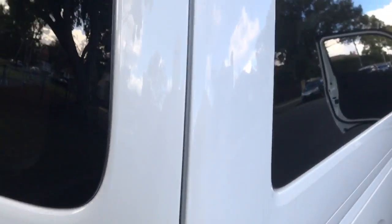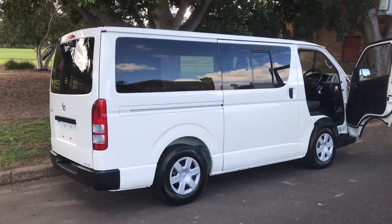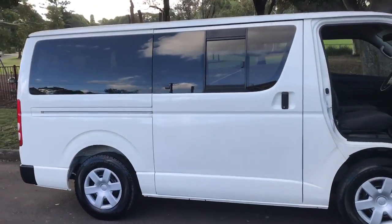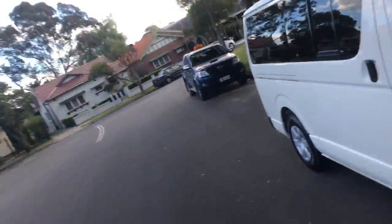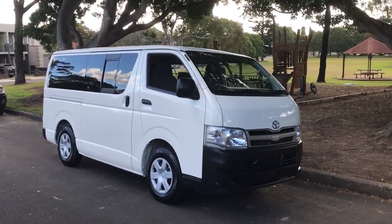So if you want a vehicle that can be very practical in terms of loading from either side, use for the family, use for the business — this is great. The price is very affordable. Go to sunrisecars.com.au or come in and say g'day. That's my ugly mug there — Phil Lee. Thanks for watching this video.